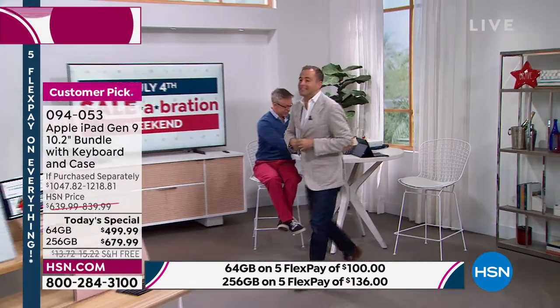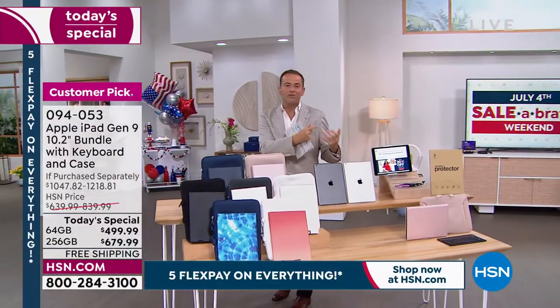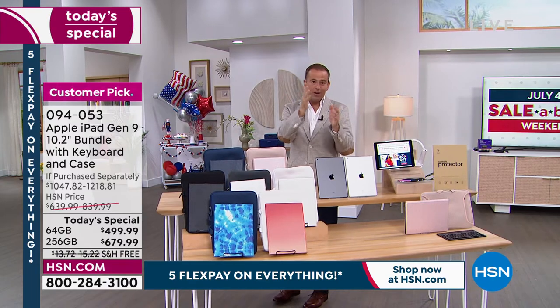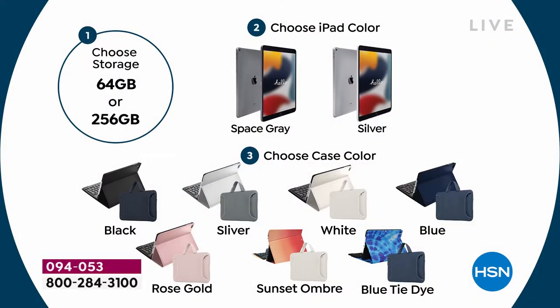Really all that's left is for you to decide which to order. Let's look at the different color schemes — we've put together this exclusive configuration to make it easy, whether it's a gift for the student, for you, or for somebody you love. We've created a one-two-three step guide to ordering. Step one: choose your iPad color — space gray or silver. Step two: choose the storage — 64 or 256. Step three: choose the case color.